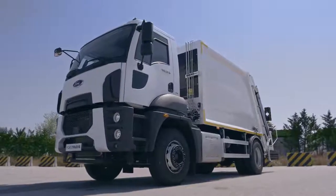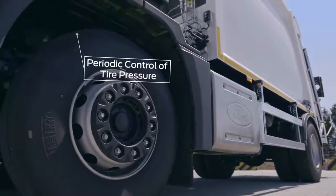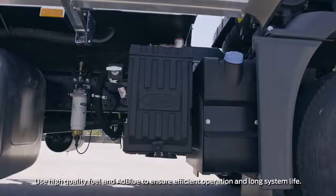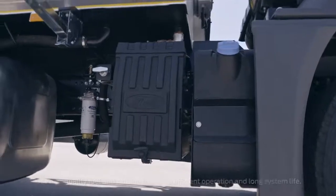Contact Ford Trucks' authorized service centers for recommended tire size and models. No chemicals other than urea or diesel should be added to the urea tank, and care should be taken to avoid contamination in the tank when filling with urea.